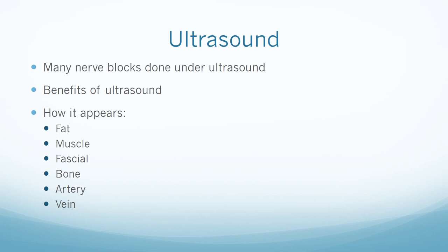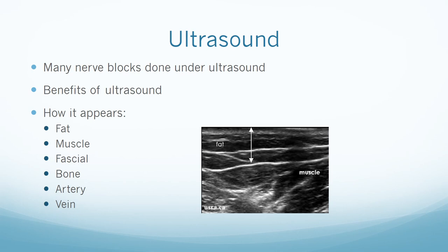The benefits of ultrasound include anatomic identification of structures in real time, comparable anesthetic spread, increased success rate and quality, faster onset time for sensory blockade, decreased number of attempts, and identification of vascular structures. Data is also showing that using ultrasound improves patient safety during block placement. To identify the orientation of the transducer, push the skin under the transducer on one side and see where it appears on the ultrasound screen. Fat appears hypoechoic with hyperechoic lines; muscle appears hypoechoic with several hyperechoic striations more numerous than those in fat.